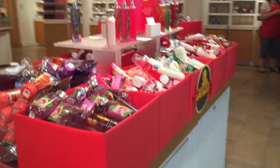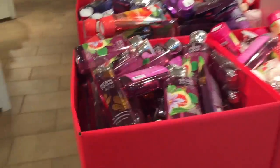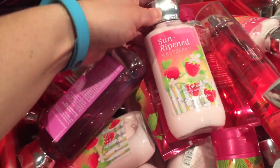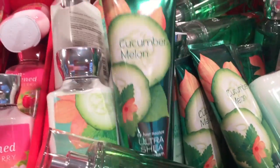Let's go over to some of the $3.75 items. I feel like I have most of these, but I saw one that I love. You guys know how much I love the Country Apple — I love the Country Apple so, so much. So these are all $3.75.